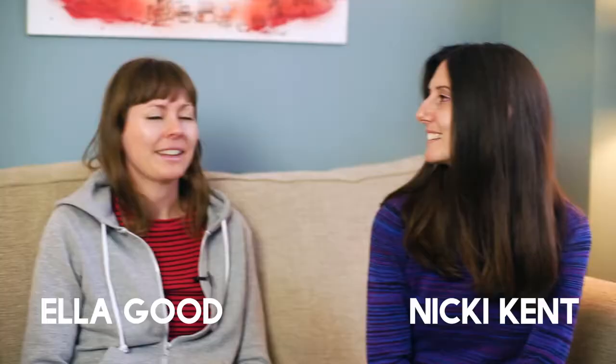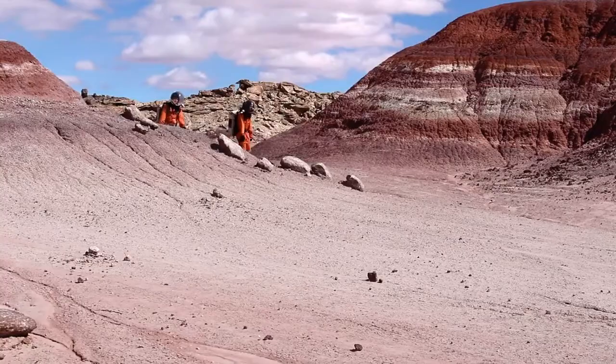I'm Ella Good. I'm Nikki Kent. And we're artists. We work together. All of our work is working with people and looking at what can happen if we bring people together.